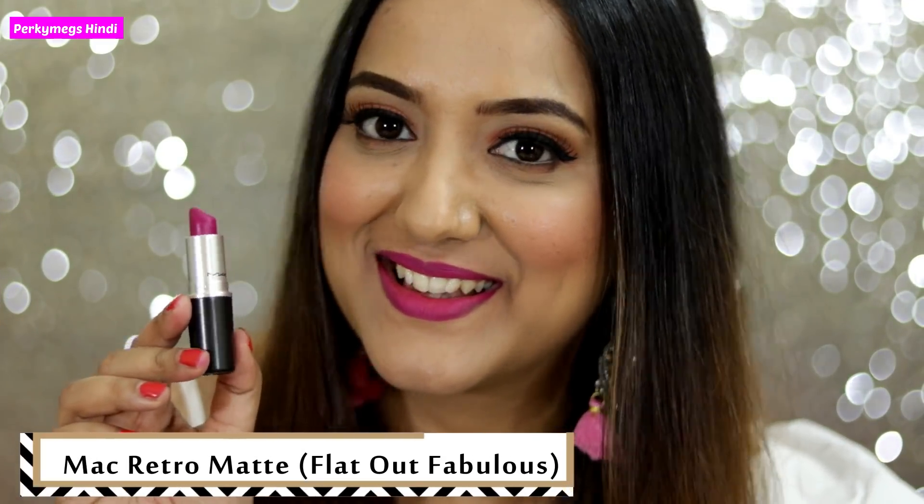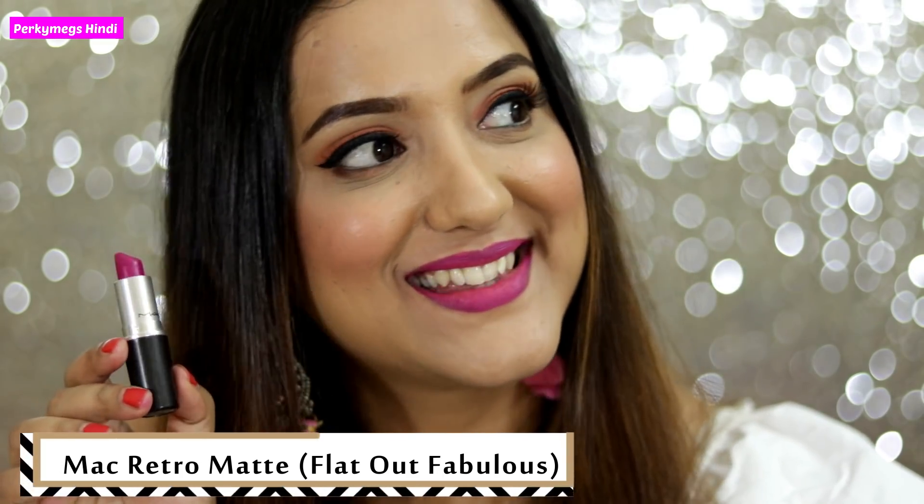Next lipstick is MAC Retro Matte Lipstick in the shade Flat Out Fabulous. It is a purple-ish pink kind of lipstick and it will suit many different skin tones. I wear it with Western clothing.